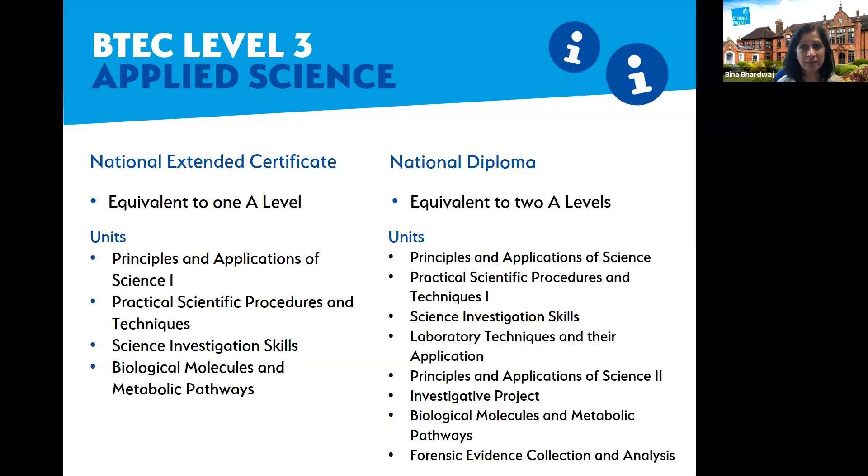The National Diploma is equivalent to two A-levels and covers a range of units. It includes the four units studied in the extended certificate during year one, plus another four units in year two. Exams are sat either in January or June of the same or following year.